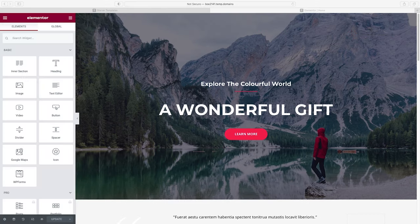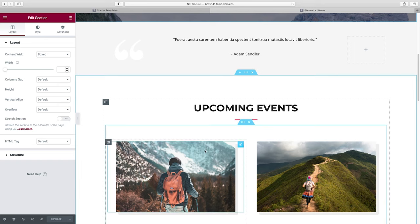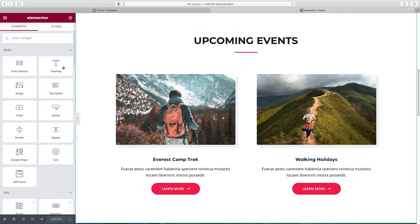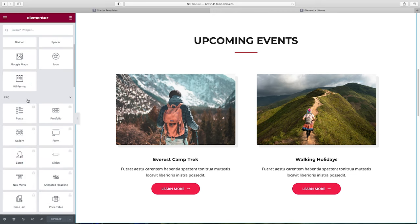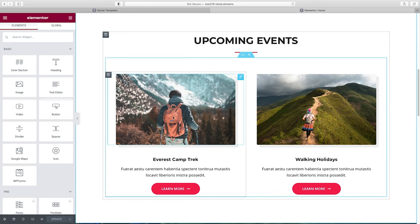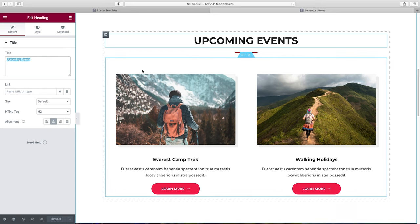Here we are inside the Elementor page builder. We have our staging area where we can drag elements into place. Elementor works section by section — this top part is one section, outlined in blue when you click on it. Within a section, we have columns, and within columns, we have widgets. You can drag a heading, text editor, image, video, button, icon, Google Maps, and much more. You click on an element to edit it in the side panel.